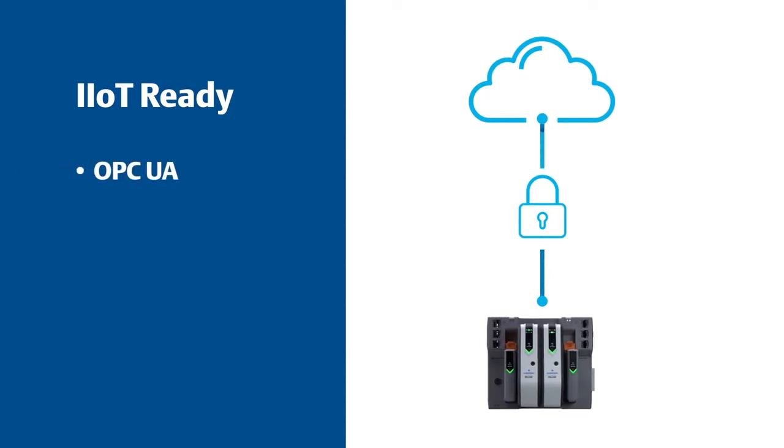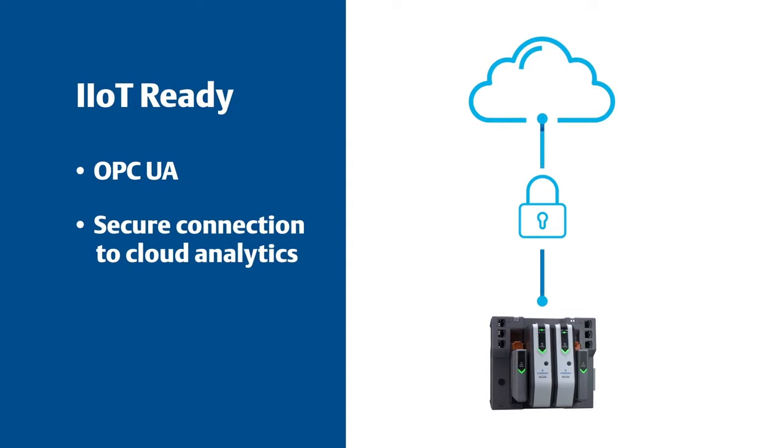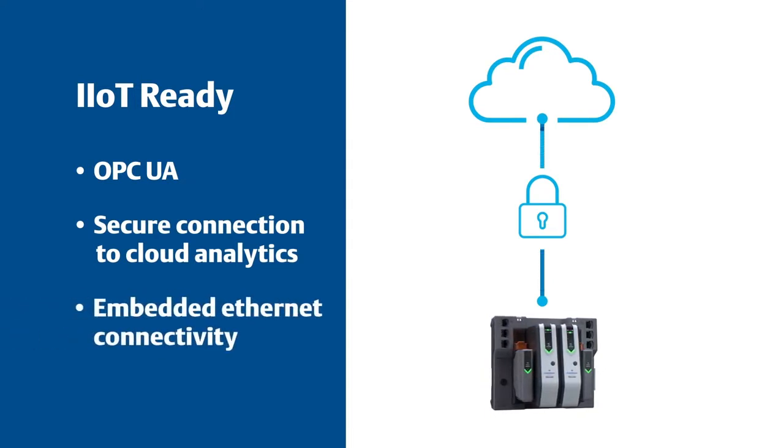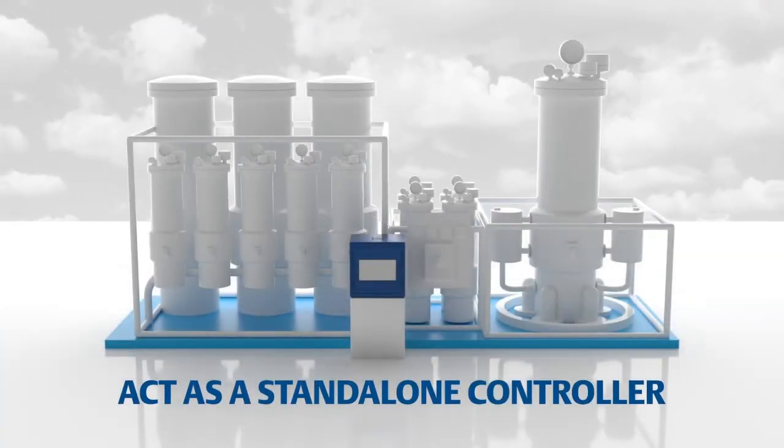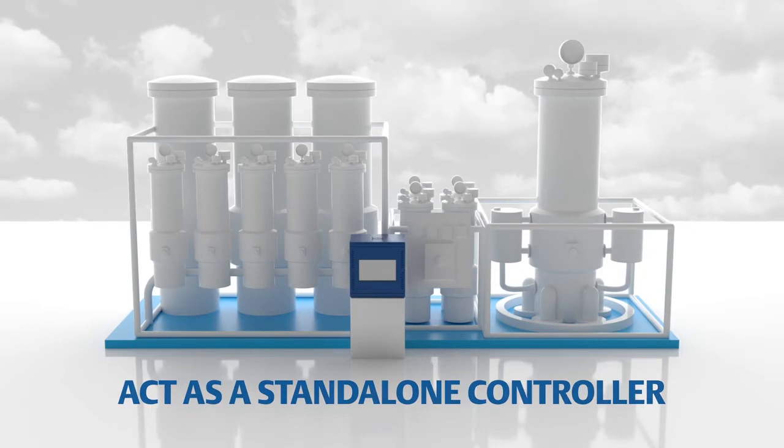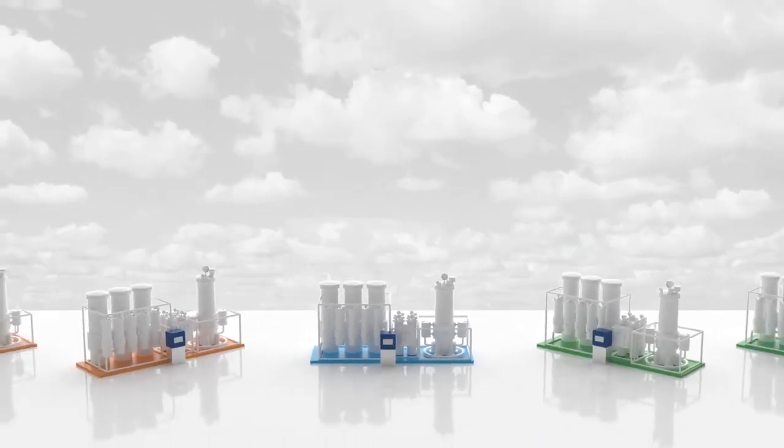The Delta V PK controller is IIoT ready — the first OPC UA server embedded in a DCS controller to securely connect to cloud-based analytics and third-party software without adding footprint, additional hardware, or additional engineering time. It offers the convenience and reliability to act as a standalone controller for smaller applications, whether they originate on-site or in a skid builder anywhere in the world.